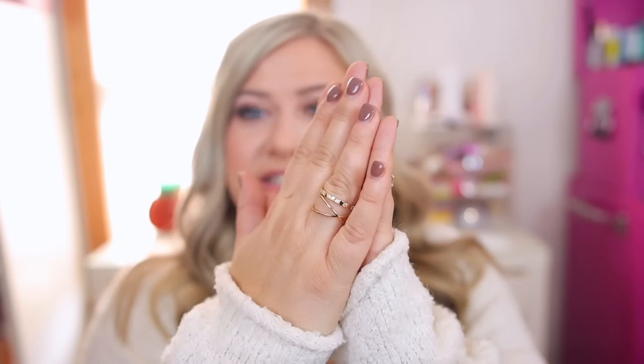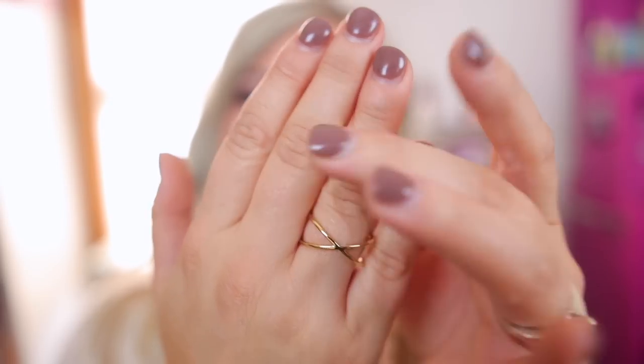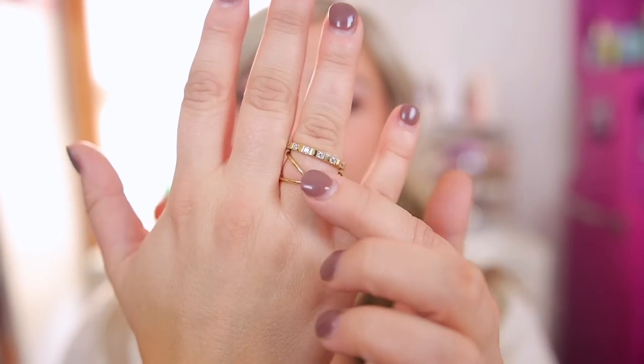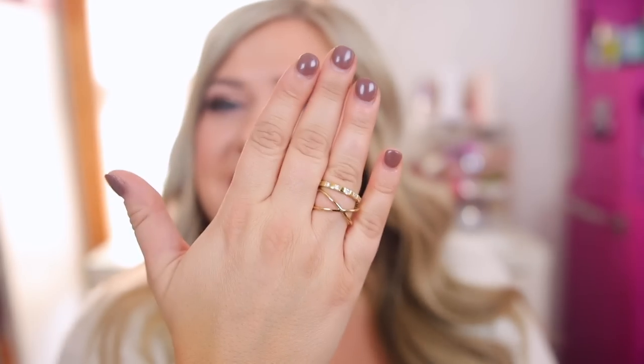I also am stacking some rings today — I decided to get some rings this time, which I usually don't go for. I love those stacking looks. These are the two that I put together; I'll have all of these linked down below. I especially love the crisscross, and then with the diamond encrusted one on top, I just think it looks so cute together. So that's the little jewelry combo for today.